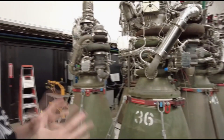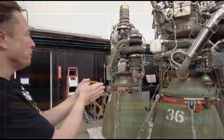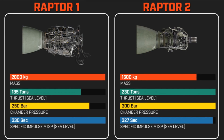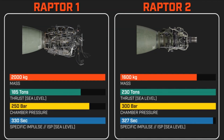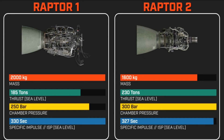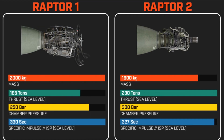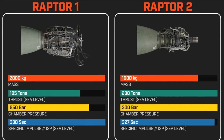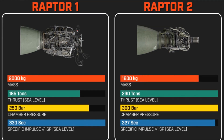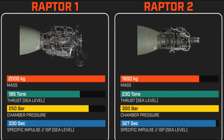Raptor 1 and Raptor 2 have the exact same nozzle exit diameter, and the rest of the engine has essentially the same dimensions. With that said, Raptor 2 is significantly lighter than Raptor 1 — Raptor 1 has a mass of 2,000 kilograms, while Raptor 2 is 1,600 kilograms. Raptor 2's main combustion chamber (MCC) pressure is an astounding 300 bar, a 50 bar difference from Raptor 1, the highest MCC pressure of any rocket engine ever.